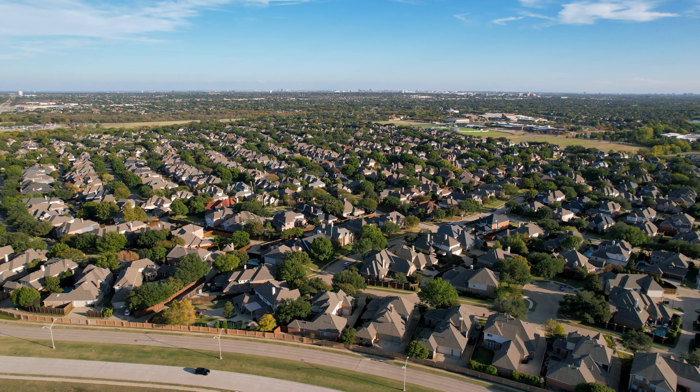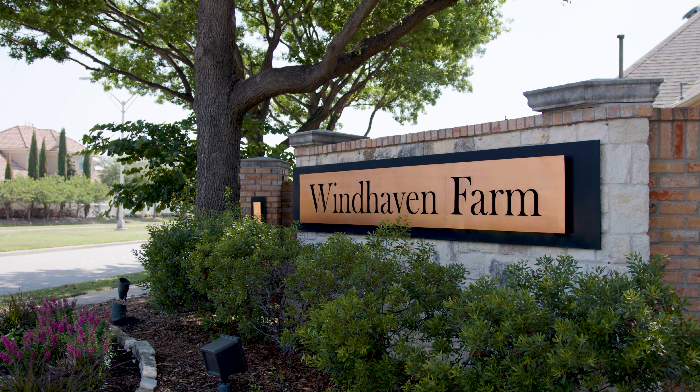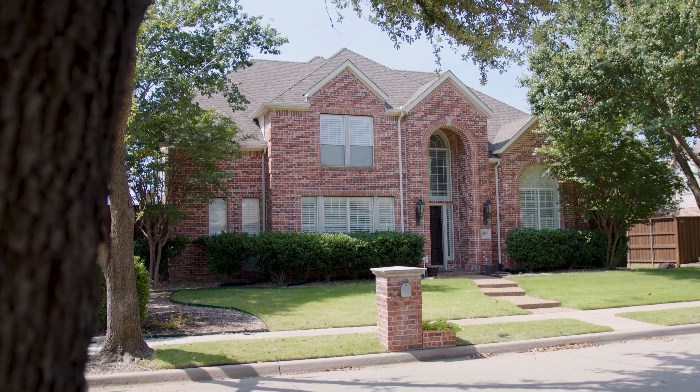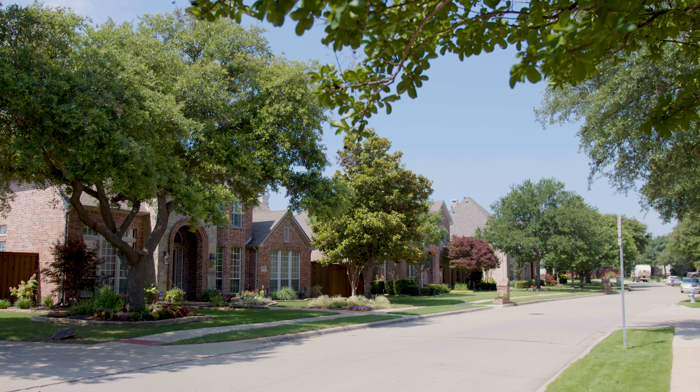You're probably going to pay a little more to live in Avignon Windhaven. Prices start in the 900s and go up into the low millions. On the south side of Windhaven Parkway are Windhaven Farm and Castlemere. Windhaven Farm has 472 homes, mostly built in the 90s by a variety of custom and semi-custom builders. Castlemere has 247 homes, also built in the 90s. Both neighborhoods are pretty homogenous in their look and feel, though they are separate subdivisions.